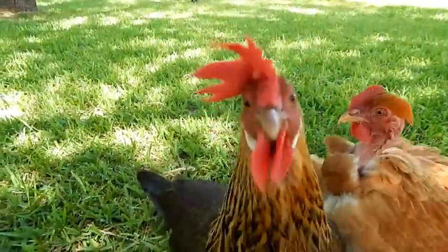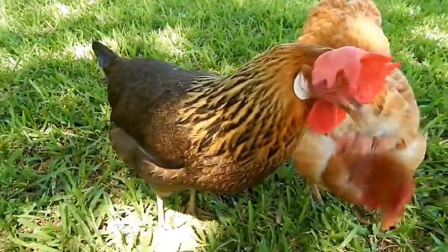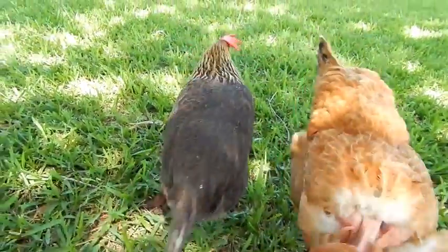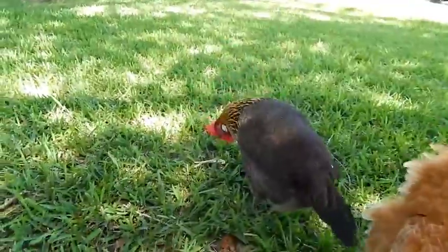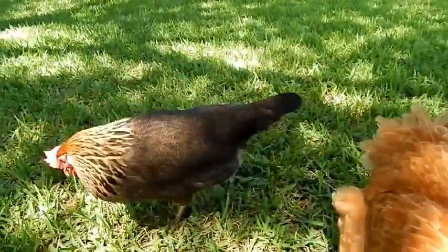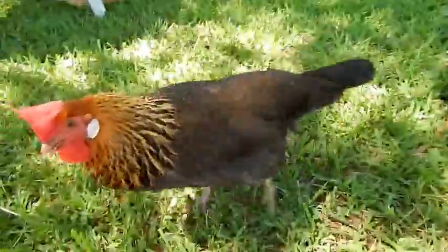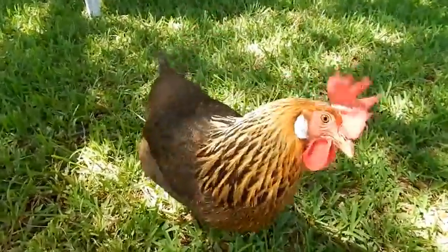Only about one out of every dozen or so will have a nice, friendly personality like Frito here. You're going to want to handle them a lot to get them calm. She's on the unusual side, which is why we kept her, because I like friendly birds. But I like having one Leghorn in the flock, crazy or not, just because they're such good egg layers. They'll keep you in eggs when everyone else is molting, brooding, and just doing whatever it is chickens do.